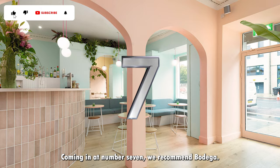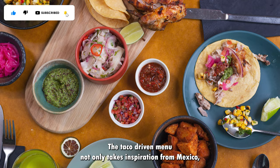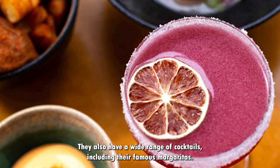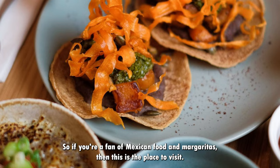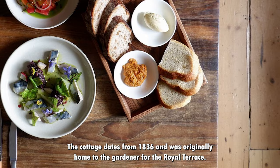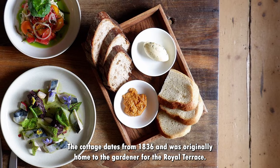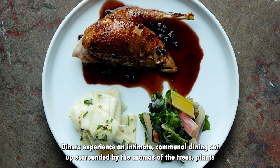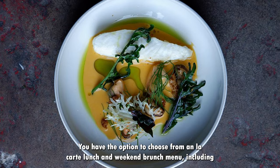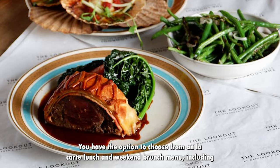Coming in at number 7 we recommend The Gardener's Cottage. The Gardener's Cottage is a restaurant located in a charming Georgian cottage in Royal Terrace Gardens. The cottage dates from 1836 and was originally home to the Gardener for the Royal Terrace. Diners experience an intimate, communal dining set up surrounded by the aromas of the trees, plants and the vegetable garden, making for a decidedly rural atmosphere despite its city centre location. You have the option to choose from an a la carte lunch and weekend brunch menu, including the option of a full cooked Scottish breakfast, or a stunning seven course set dinner menu.